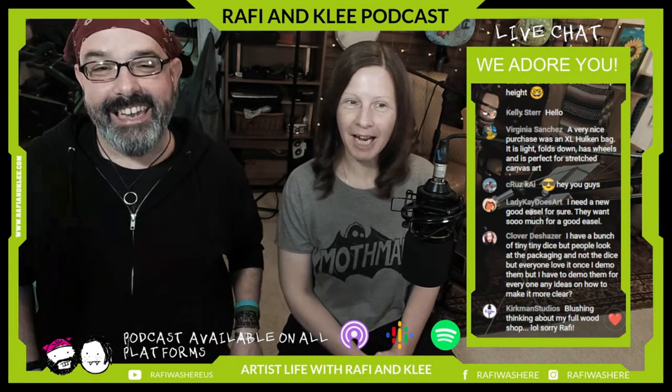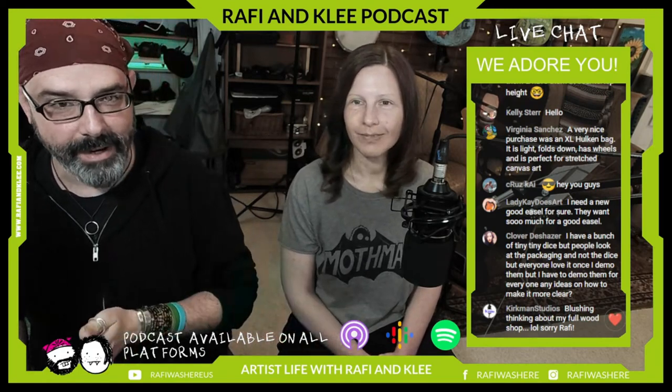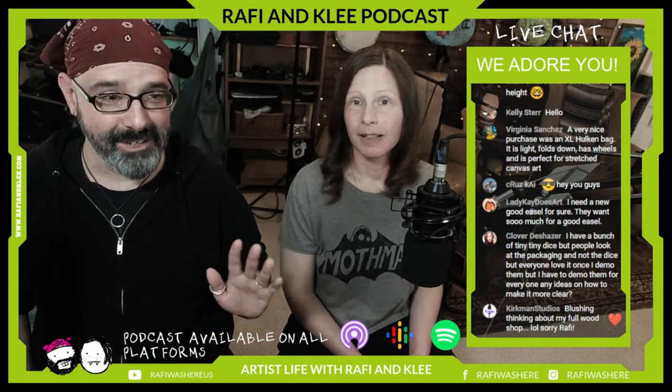Kirkman is blushing thinking about his full wood shop — kudos to you, Kirkman. I still watch those full-workshop videos. The difference is I think to myself: how can I do this with what I have? But I appreciate people who have full workshops. Hashtag workshop dreams.